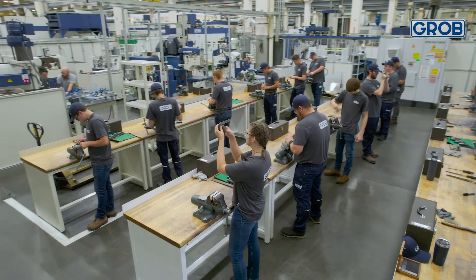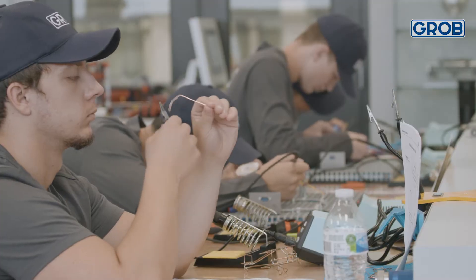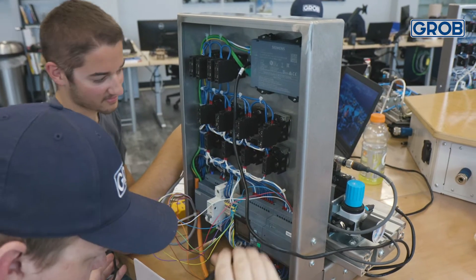At GRUB we offer two types of apprenticeships: a mechanical path and an electrical path. Going into our apprenticeship program, apprentices don't need to know whether they're going to tailor their training towards electrical or mechanical. That's something they go through during a 16-week basic program, where they get exposed to eight weeks of mechanical and eight weeks of electrical.